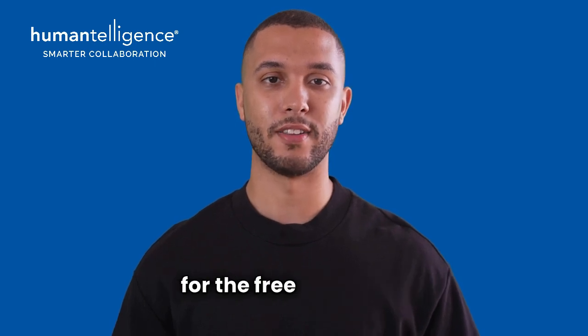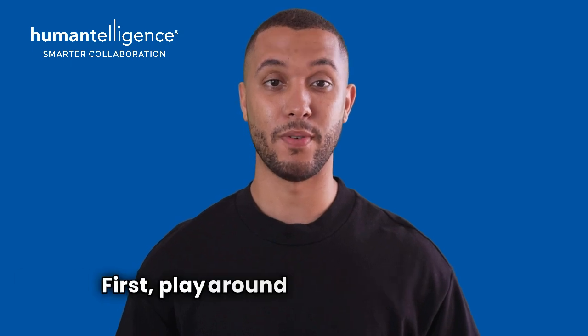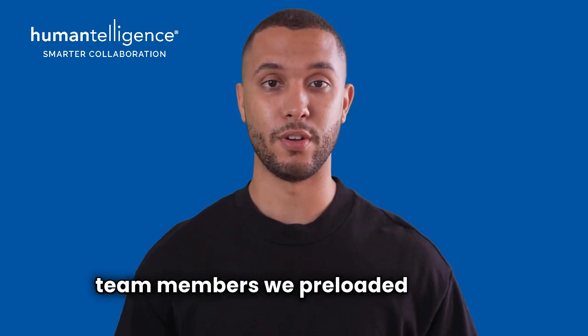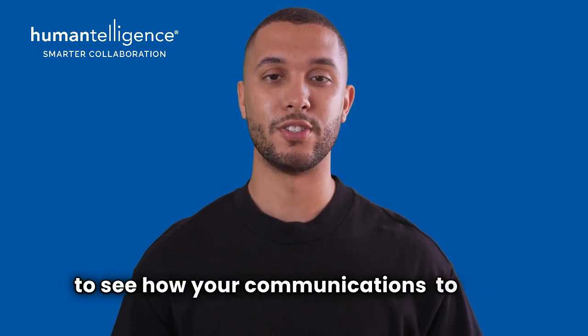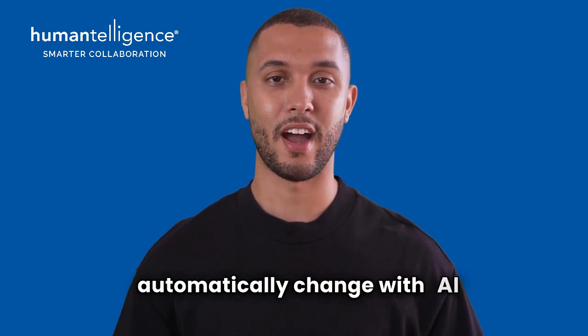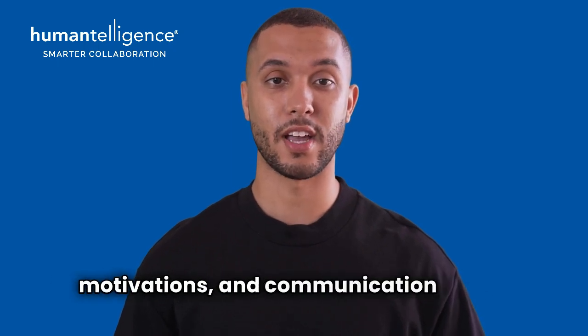Smart move for signing up for the free trial of HT. Here are three tips for making the most of it. First, play around with some sample team members we preloaded for you. This is a safe environment for you to see how your communications to them automatically change with AI by factoring in their personalities, motivations, and communication styles.